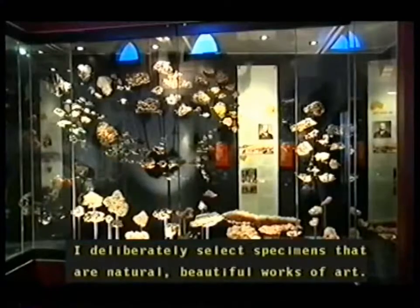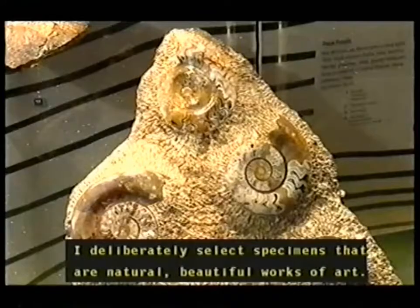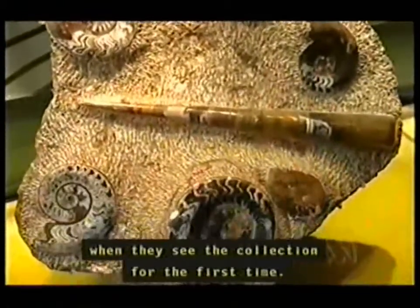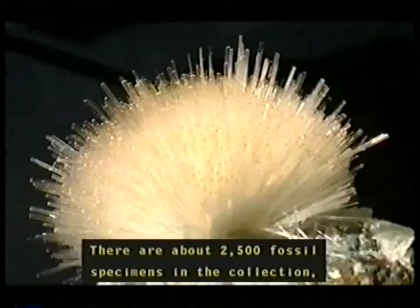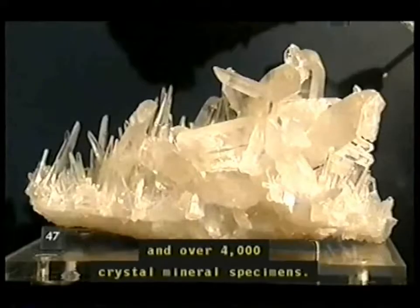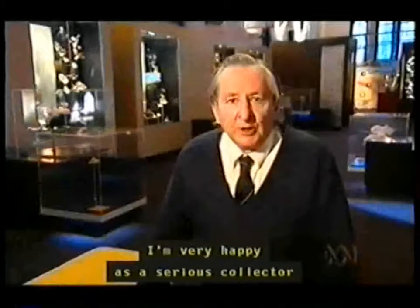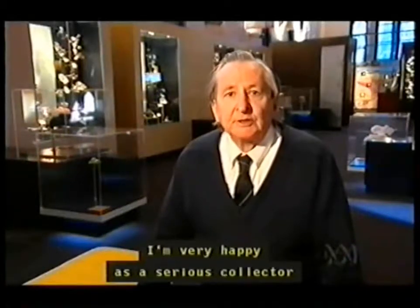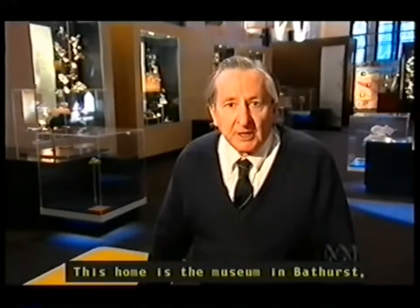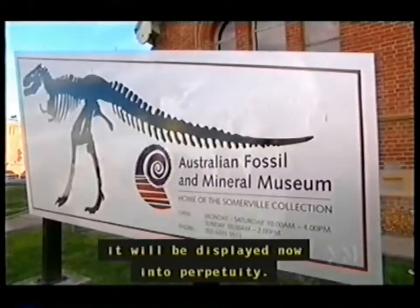I deliberately select specimens that are natural, beautiful works of art, and that's the sort of thing that impresses people most when they see the collection for the first time. There are about two and a half thousand fossil specimens in the collection and over four thousand crystal mineral specimens. I'm very happy as a serious collector that the collection now has a permanent home — this home is the museum in Bathurst, where it will be displayed into perpetuity.